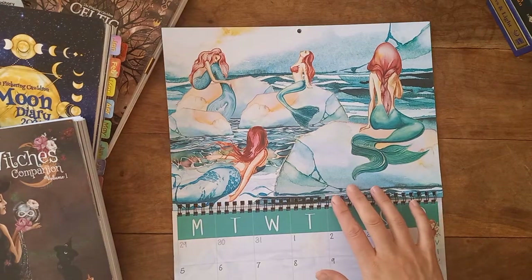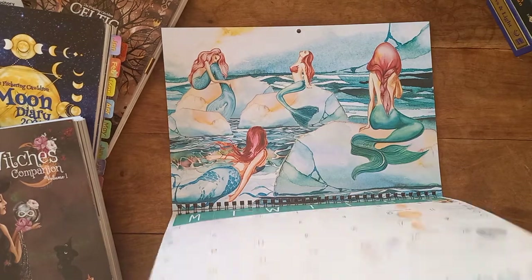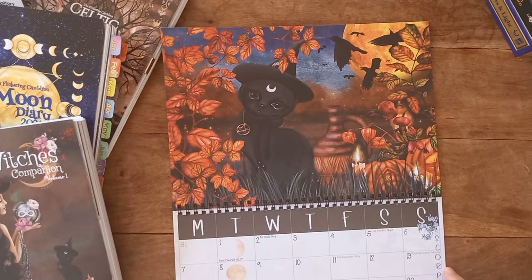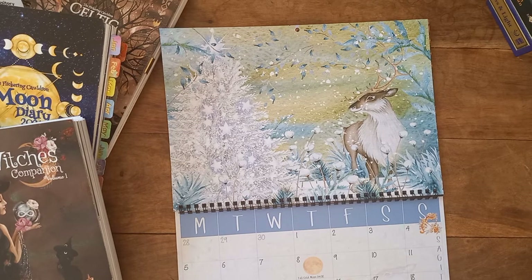September is the Full Harvest Moon. For those from the UK, they'll know that in Cornwall, mermaids heavily feature — I think it's July or August they heavily feature. October — look at that one, it's definitely going in a frame — this is the Blood Moon for October. November is just beautiful; we've got another Full Dark Moon. Then December is the Full Cold Moon.